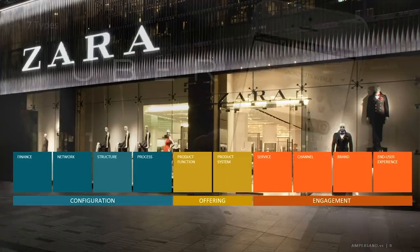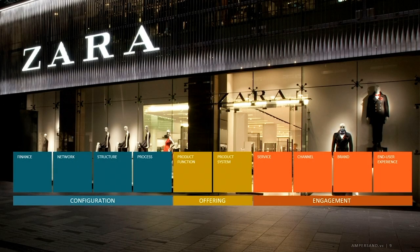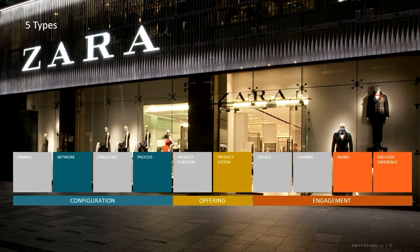That's seven types of innovation. Zara, as we mentioned, primarily focuses on the underlying process, but they're bringing together five types of innovation to give you a different kind of consumer experience through a network model of different partners — through underlying processes — turning over their inventory at a much more rapid clip.